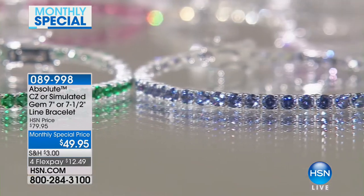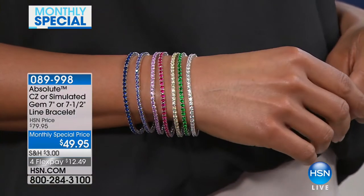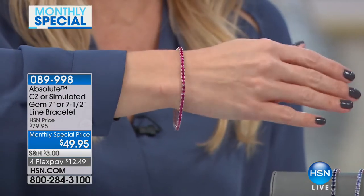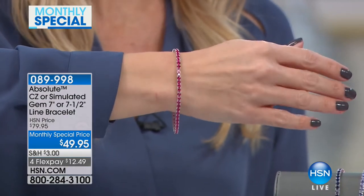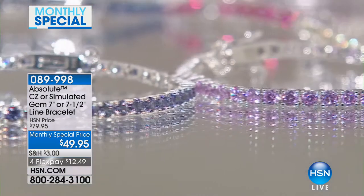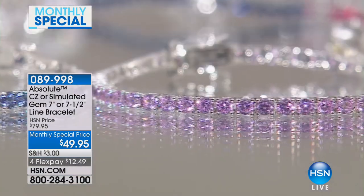It comes in seven different colors. You get to pick your size, and you get to pick your color. They come in two sizes, seven and seven and a half inches. We have a special this month — we're taking $30 off for Flex Pay, bringing it to $12.49 on your charge card.